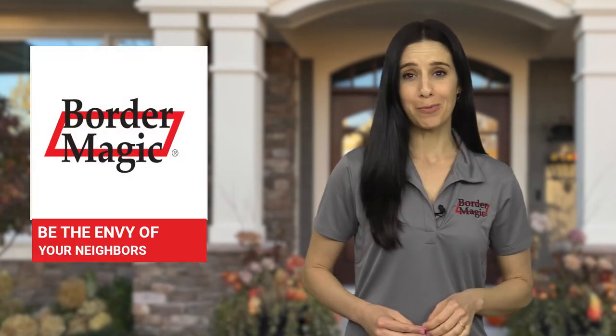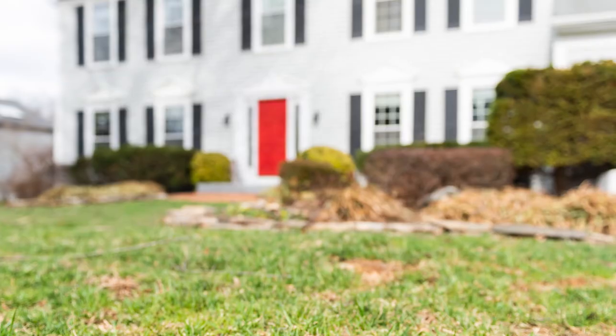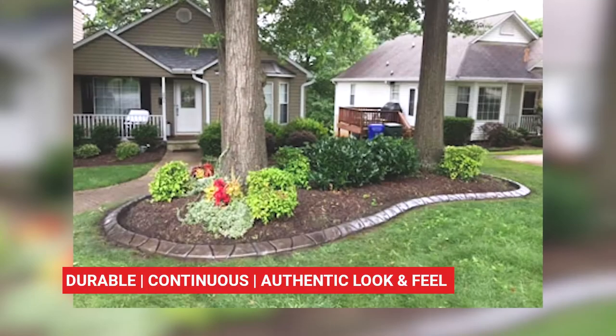Are you looking to add value to your property? Make your lawn a showpiece and be the envy of your neighborhood? If you're tired of replacing that uneven or torn plastic, wooden, or rusted metal landscape edging, Border Magic is your answer.